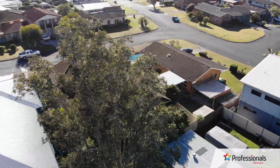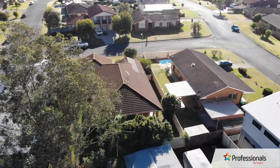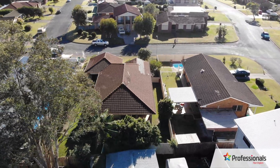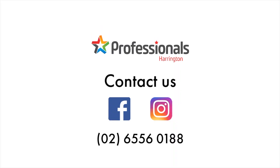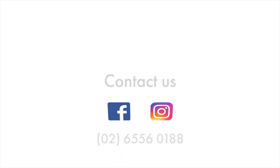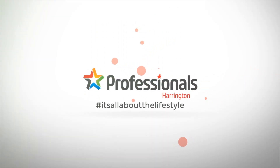Demand for these types of properties in this area of Harrington continues to be very strong and this one won't last long on the market. Book your personal inspection today with Professionals Harrington. One Shearwater Crescent truly is all about the lifestyle.